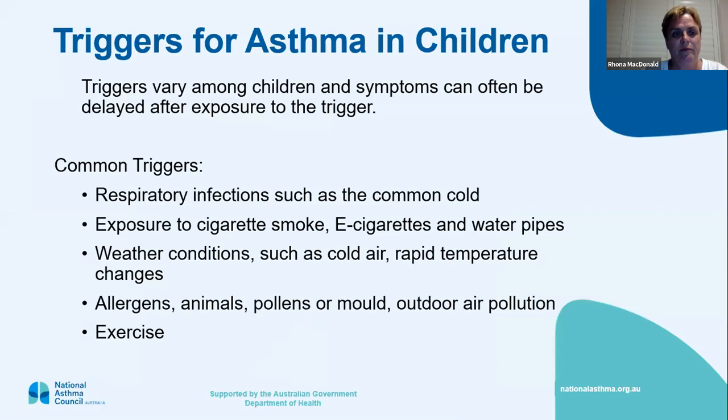There are lots of triggers that can make asthma worse, and they don't have to happen immediately — you can have a trigger and not get symptoms until later that night. Common triggers are respiratory infections like the common cold. At the moment, RSV is going around a lot. Exposure to cigarette smoke is another trigger — parental smoking, e-cigarettes and water pipes. If they're smoking e-cigarettes in the house, all that vapour is obviously not good for your lungs.